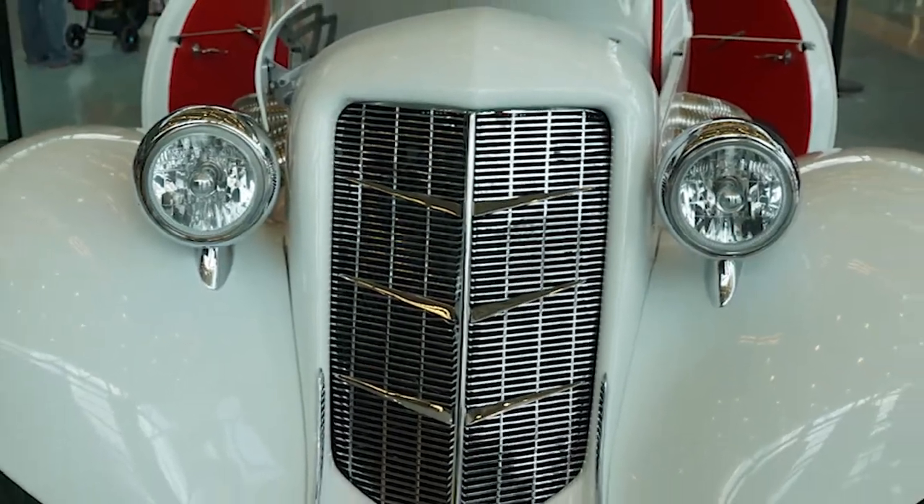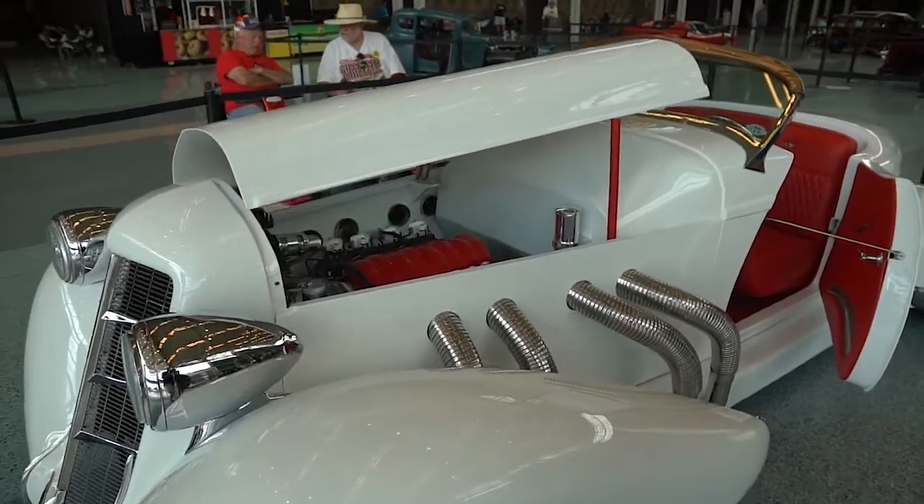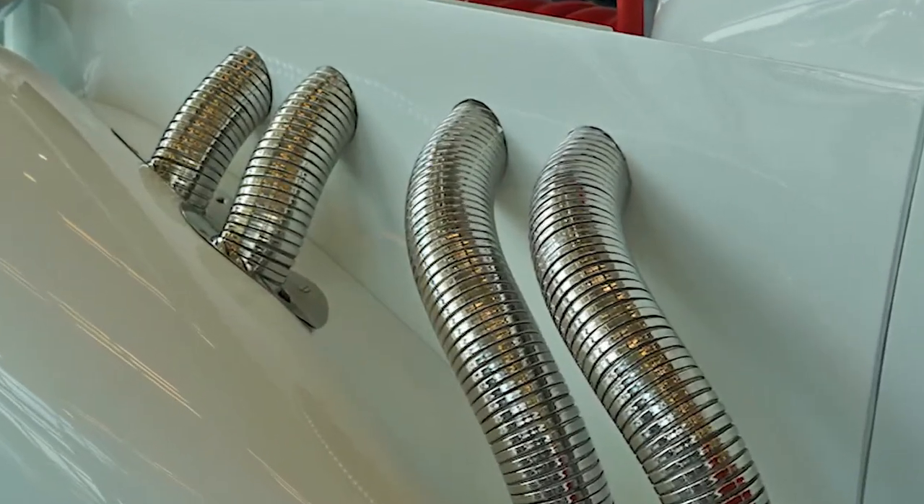The front grille was sectioned three inches, the hood was shortened three inches, brought together into a one-piece hood to tilt to the side. The side panels where you see the pipes coming out — they were all handmade.